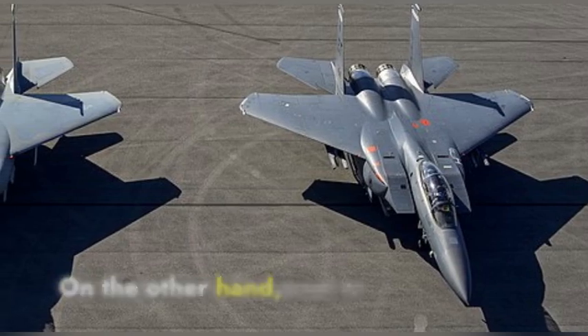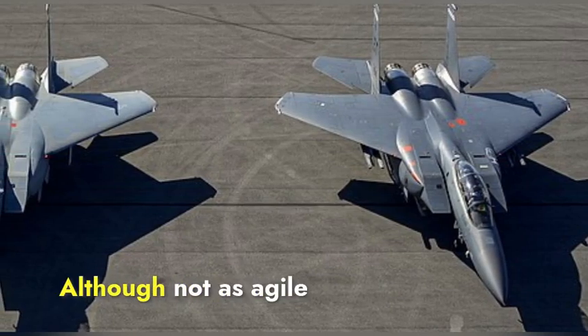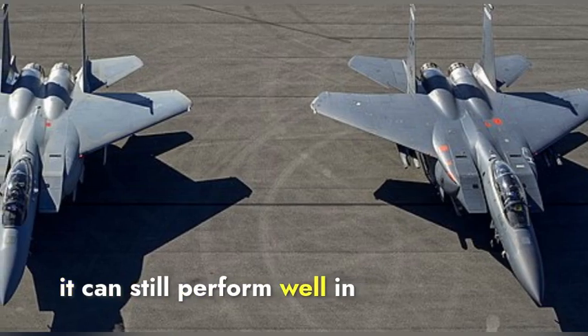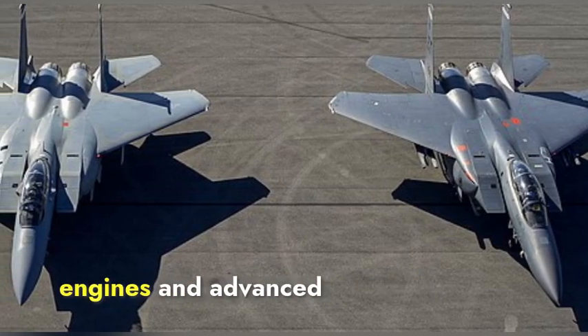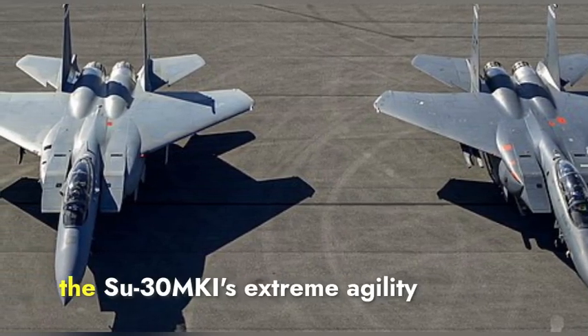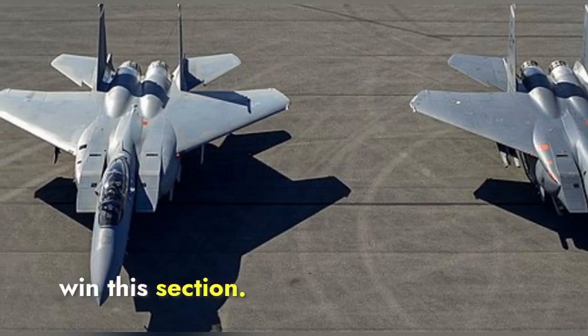The Eagle II is designed to achieve high speeds and long ranges. Although not as agile as the Su-30 MKI, it can still perform well in dogfighting due to its powerful engines and advanced weapon systems. In terms of maneuverability and dogfighting, the Su-30 MKI's extreme agility gives it the edge to clearly win this section.